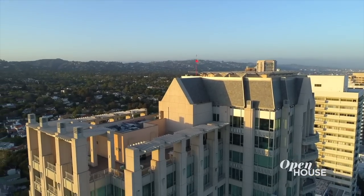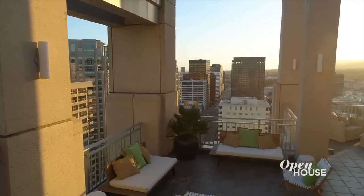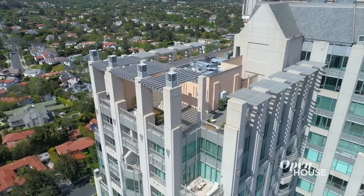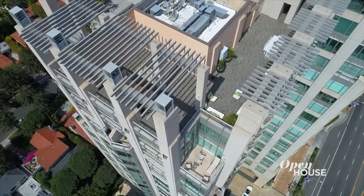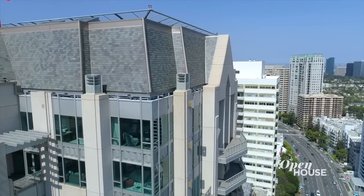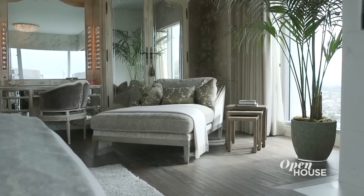And no penthouse would be complete without a patio, and this one is to die for. This outdoor patio is something that you almost never get with any apartments, let alone a penthouse in Los Angeles. It's a 2,000 square foot deck — it's extraordinary. Thank you so much for coming on this tour with me of Penthouse 5. I hope you enjoyed the designs and all of the fabulous things about this apartment. See you, bye.